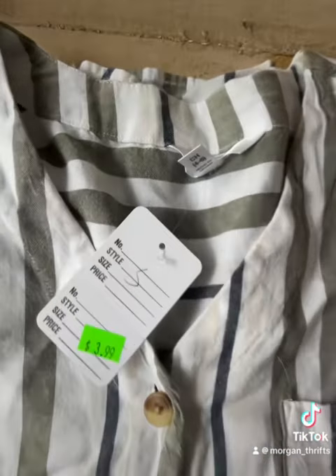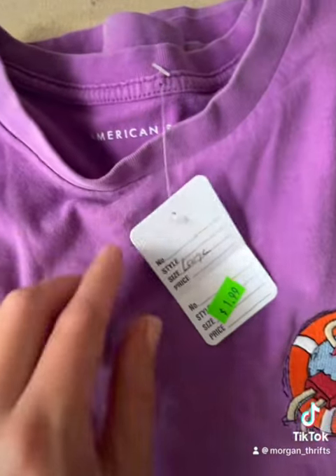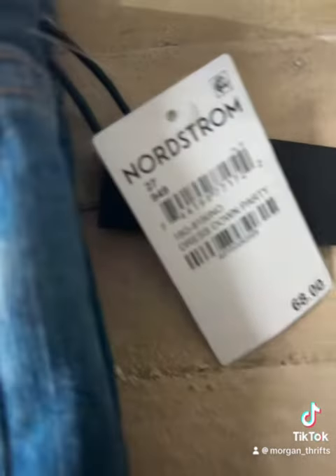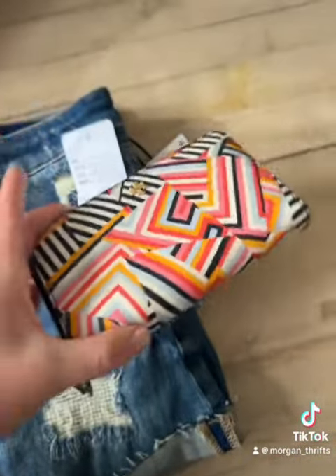Here's what I got for myself: a Time and True top for $3.99, the embroidered American Eagle tank for $1.99 — it's like a little popsicle. The new denim shorts, originally $68, I got them for $19.99. I did end up getting the Tory Burch zip wallet for $29.99. It's so cute.